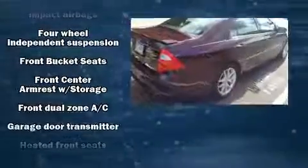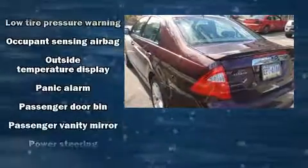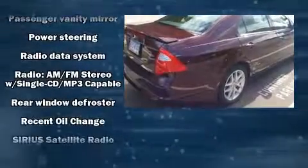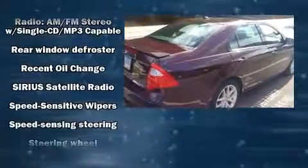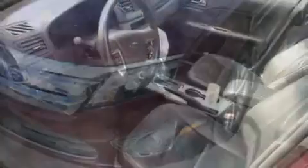Ford also prioritized safety and security by including dual front impact airbags with occupant sensing airbag, head curtain airbags, traction control, a panic alarm, and four-wheel disc brakes with ABS. Brake Assist technology provides extra pressure when applying the brakes.